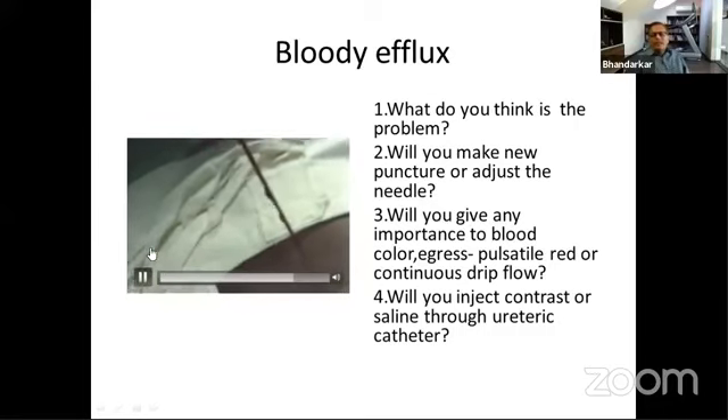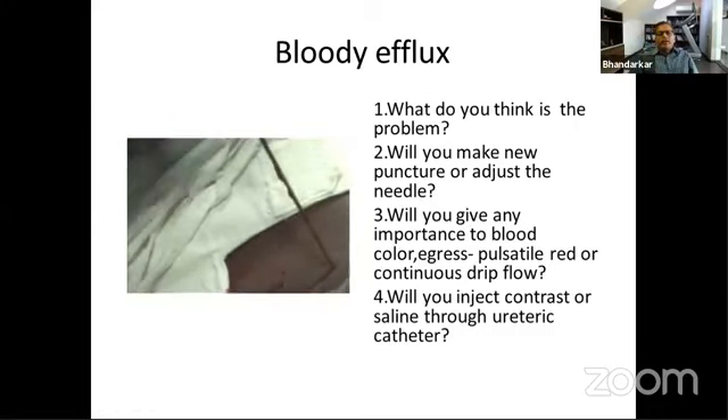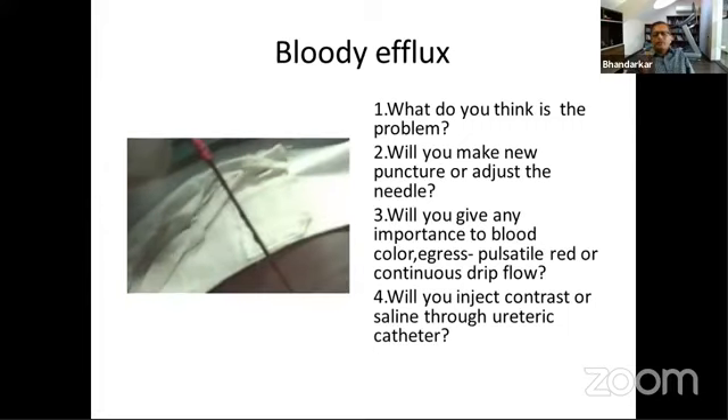I think you are still in the parenchyma, or you have hit a smaller vessel and you have not entered the pelvicalyceal system, or you have gone through and through the pelvis. Basically you are not in the right place if it is frank blood. But if it is pulsatile, I'll just pull out this needle and try a fresh puncture somewhere else.